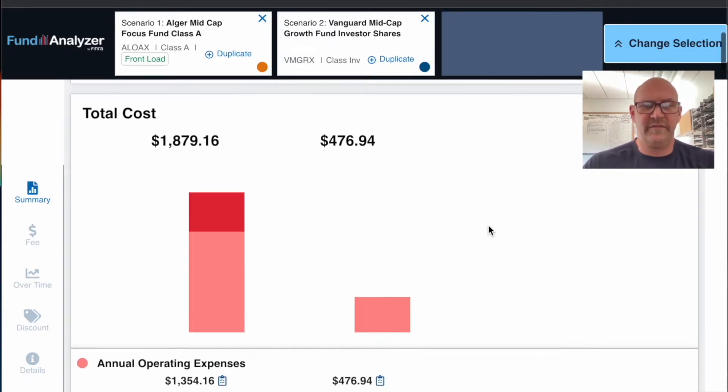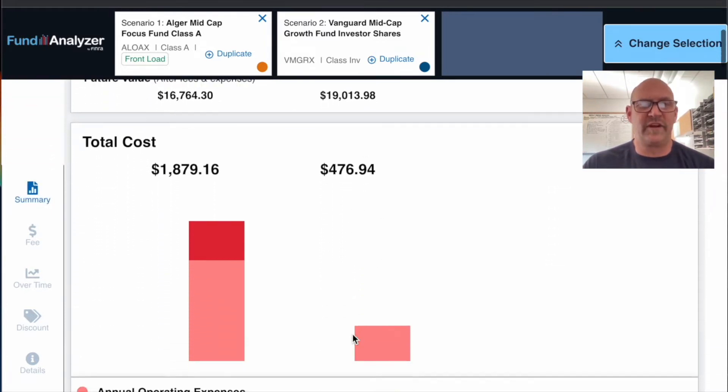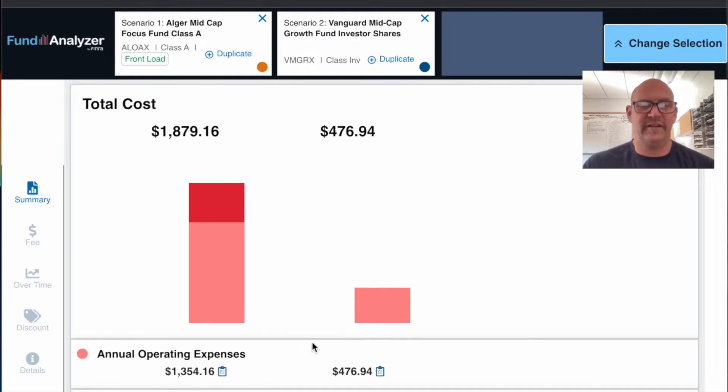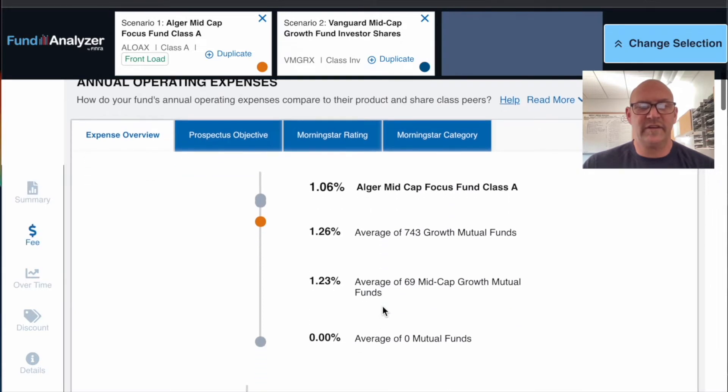The first thing we see is a big discrepancy in annual expenses. This is based on a $10,000 contribution over ten years at a seven percent return. The future value of the Vanguard fund comes out to about $16,700, while the other is $19,000. Because the Alger fund is front-loaded, $525 comes out of our $10,000 right away. Then annual expenses are $1,354 versus just $476.94 for the Vanguard fund.